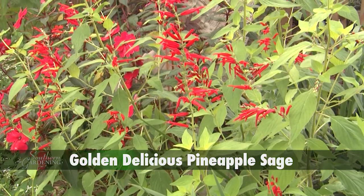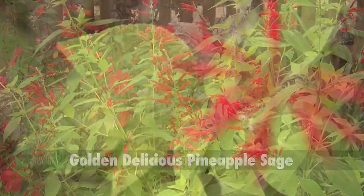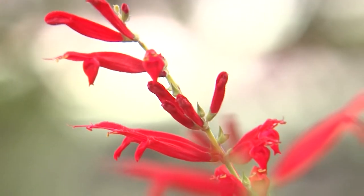One of the stars of the butterfly garden has to be golden delicious pineapple sage. The foliage is a chartreuse yellow that really shines and shows off the tubular fire engine red flowers.